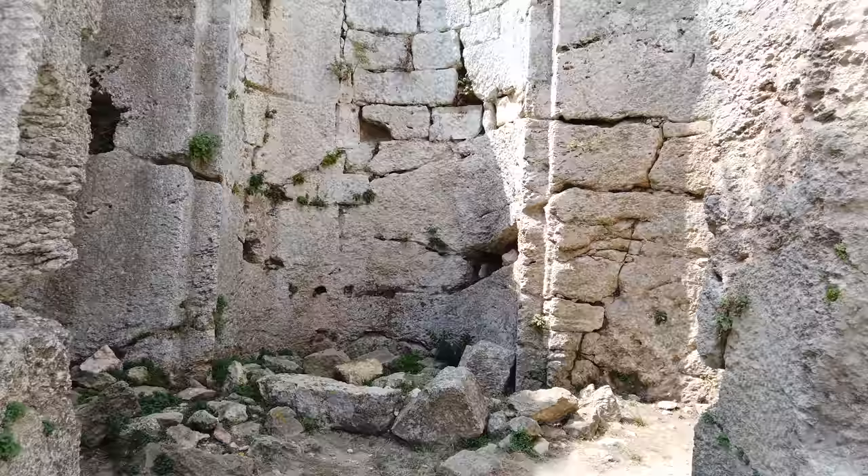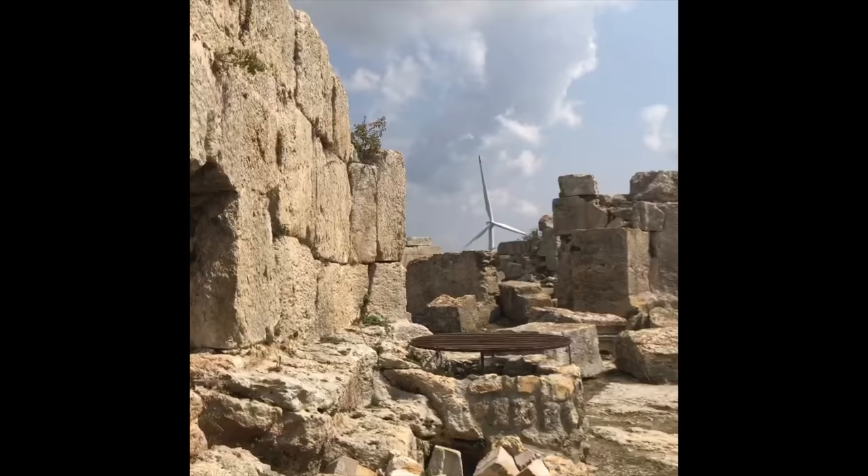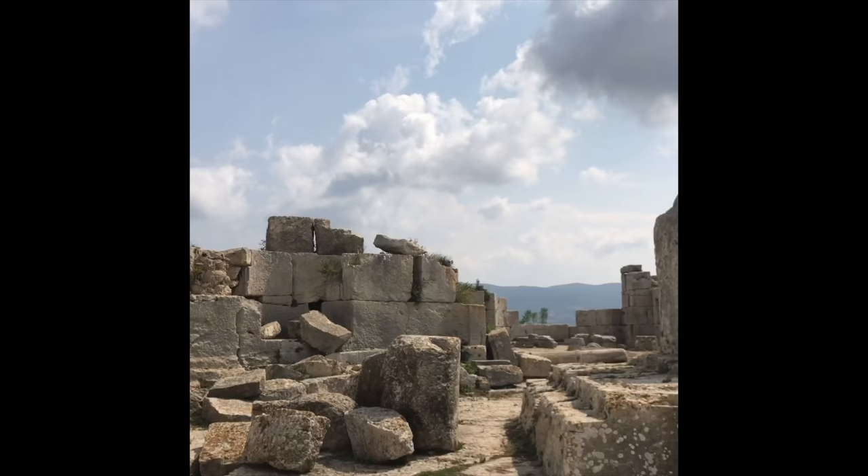I had never heard of this site before — it just happened to be on our itinerary. We were all pleasantly surprised to find another megalithic site in Turkey. Stay tuned for an upcoming video or series about other locations we visited in Turkey, such as megalithic Hattusha, where you'll see lots of evidence of lost ancient high technology machine tool work.